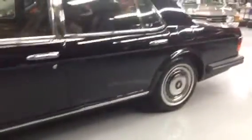Not much like it out there. It's absolutely beautiful. I don't have much to say except you've got to get in and drive this car. It's that nice. Rolls-Royce.